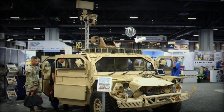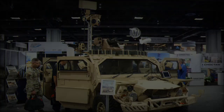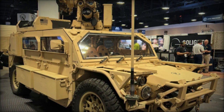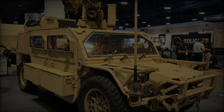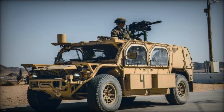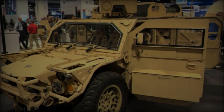This vehicle is designed to tackle extreme terrain with a maximum grade capability of 60%, dynamic side slopes of 40%, and the ability to ford water up to 76 centimeters deep without preparation. It can reach a top speed of 153 kilometers per hour and offers a cruising range of 800 kilometers at 64 kilometers per hour, or 483 kilometers under typical mission conditions.